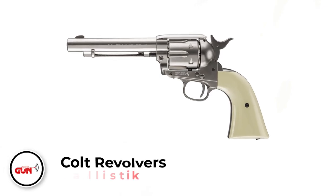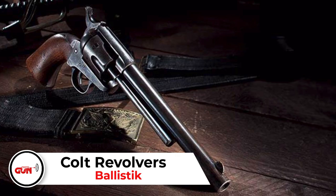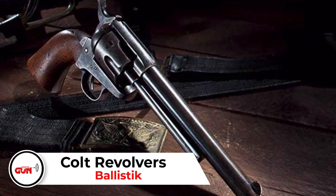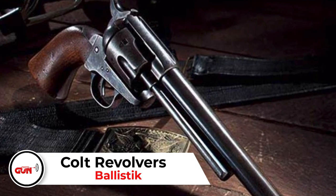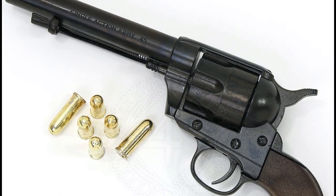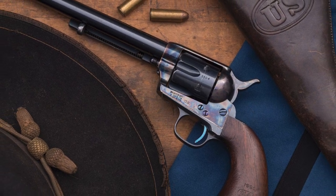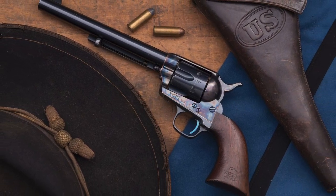Colt Revolvers. Any Colt Revolver named after a snake will do just fine here. That includes the King Cobra, Cobra, Python, Diamondback, Anaconda, and so on. If the grip has a rampant horse and the gun is named after a snake, you should get around $5,000 at least. But if it's the Garter Snake or the Blue Racer...